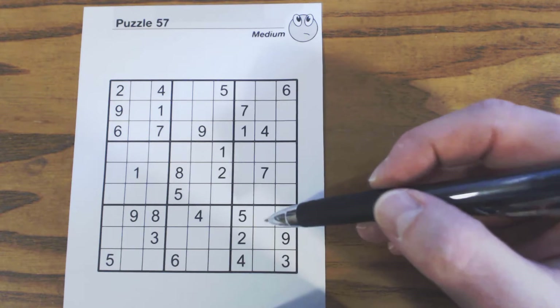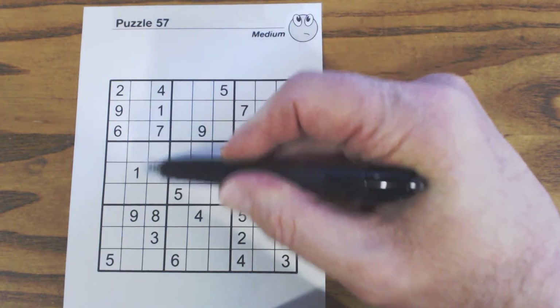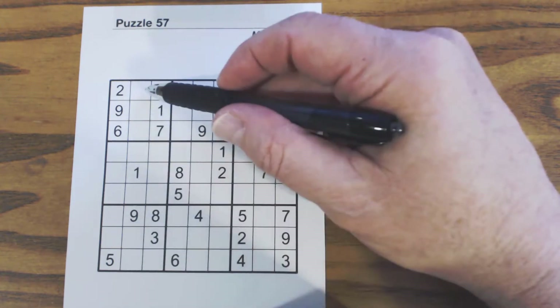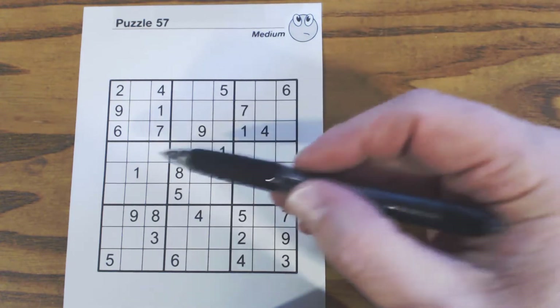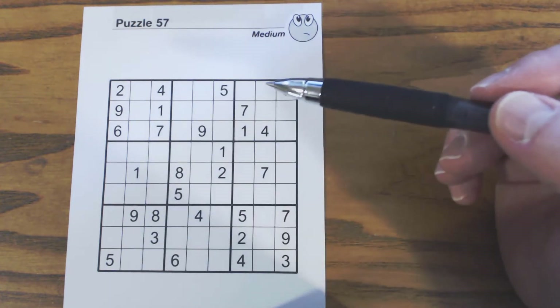But let's see what else we can do here. Since we know these are three, five, and eight, we know what these four numbers are: one, two, four, five, six, seven, eight, nine — so two, four, six, and seven. We can look to see if we can solve any of those, but it doesn't look like we can.